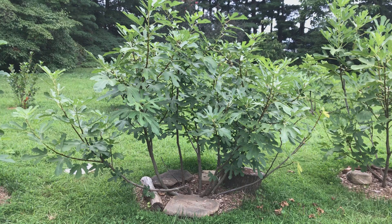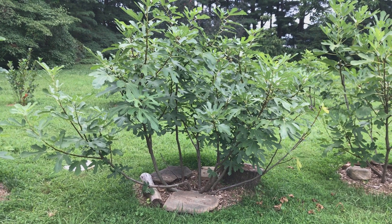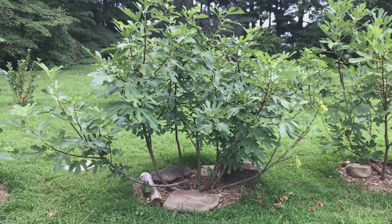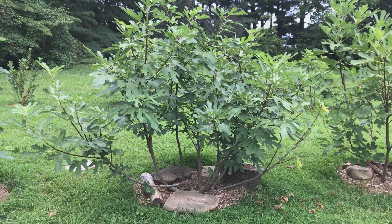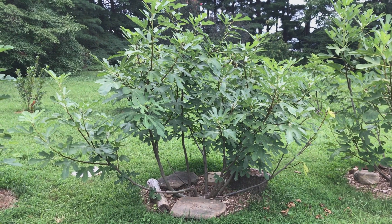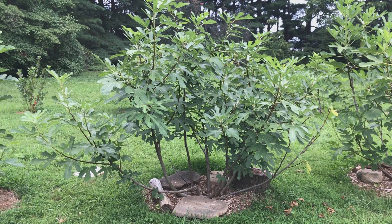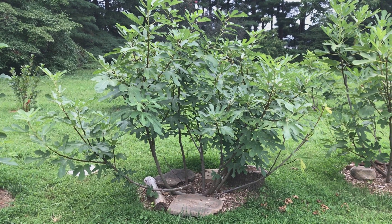This is a Rondi de Bordeaux. I've never found this variety to be particularly productive for me growing in ground. However, many people who grow this variety in a container say it's extremely productive, so I've always kind of been perplexed by that.